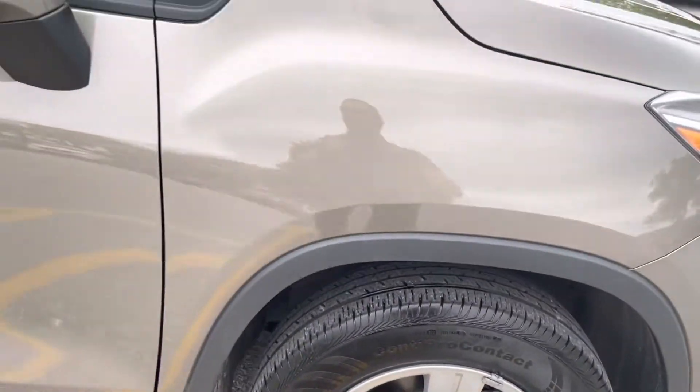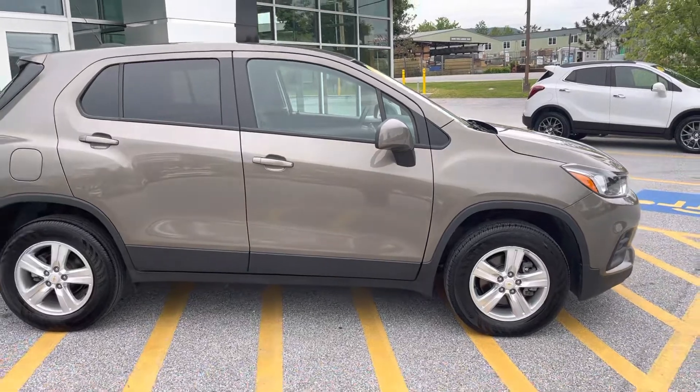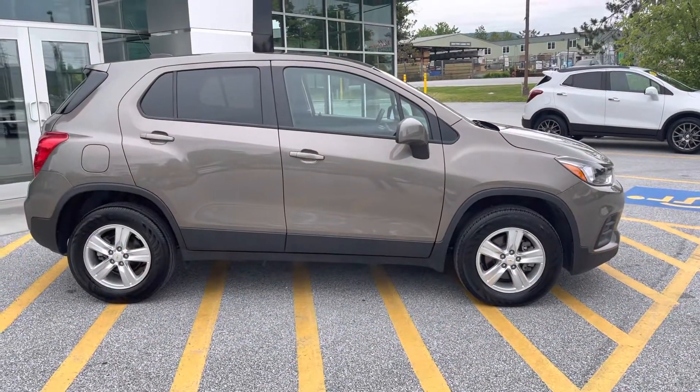So Brian, if you'd like to learn more about this 2020 Chevrolet Trax LS, click the learn more button below, or come see it for yourself at Route 7 South in Rutland.